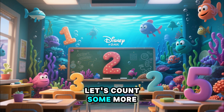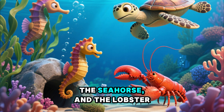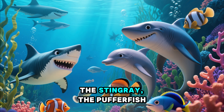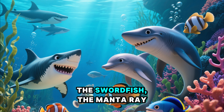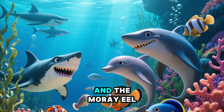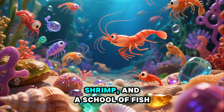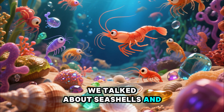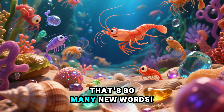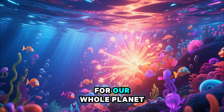Let's count some more. We have the sea turtle, the seahorse, and the lobster, the stingray, the pufferfish, the swordfish, the manta ray, and the moray eel. We learned about plankton, shrimp, and the school of fish. We talked about seashells and sea glass. That's so many new words. The ocean is so important for our whole planet.